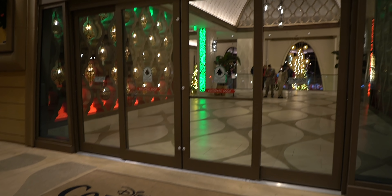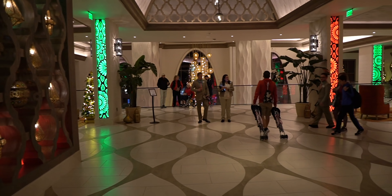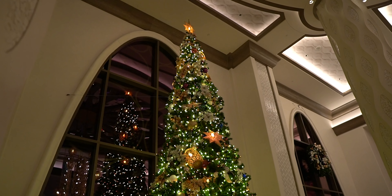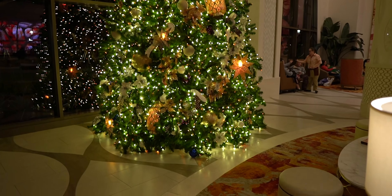Disney was nice enough to put us up at the Coronado Springs. Strangely, we are not staying in the new building — staying someplace else on property. But this new tower looks incredible, and the Christmas decorations are also very classy, very timeless. I kind of wish I was staying here.